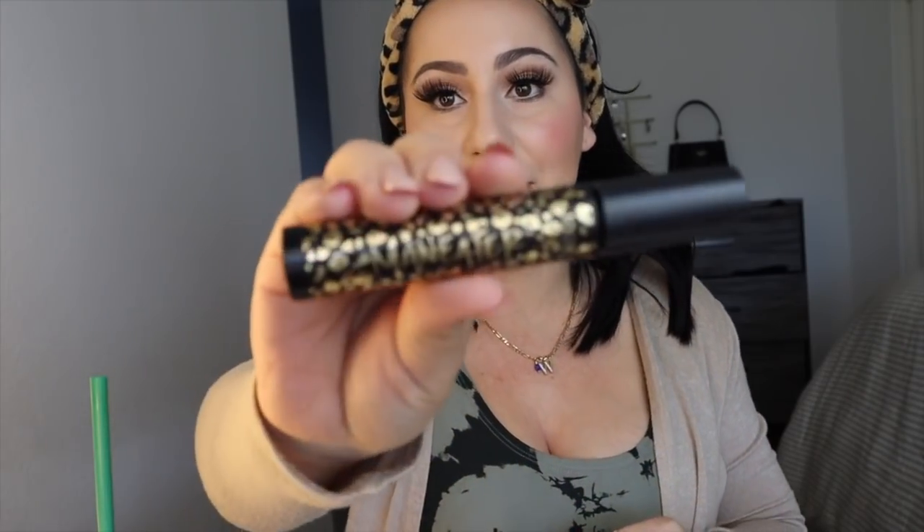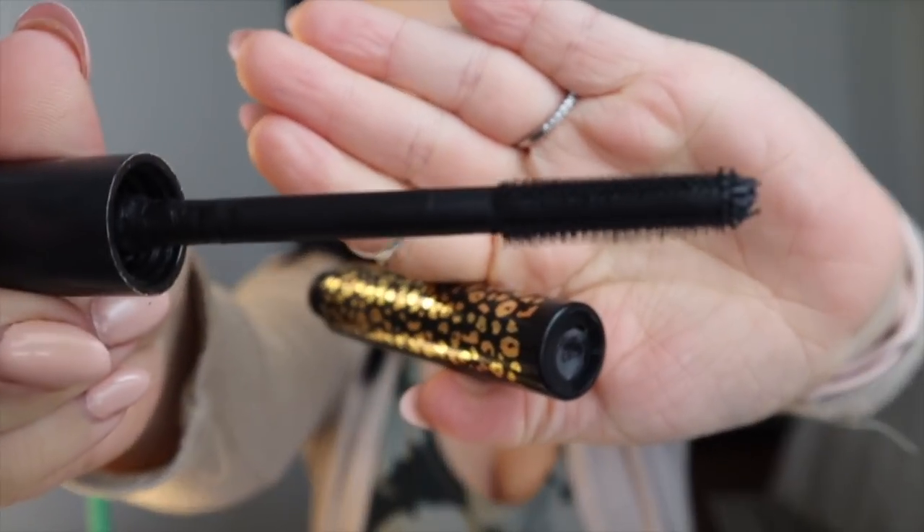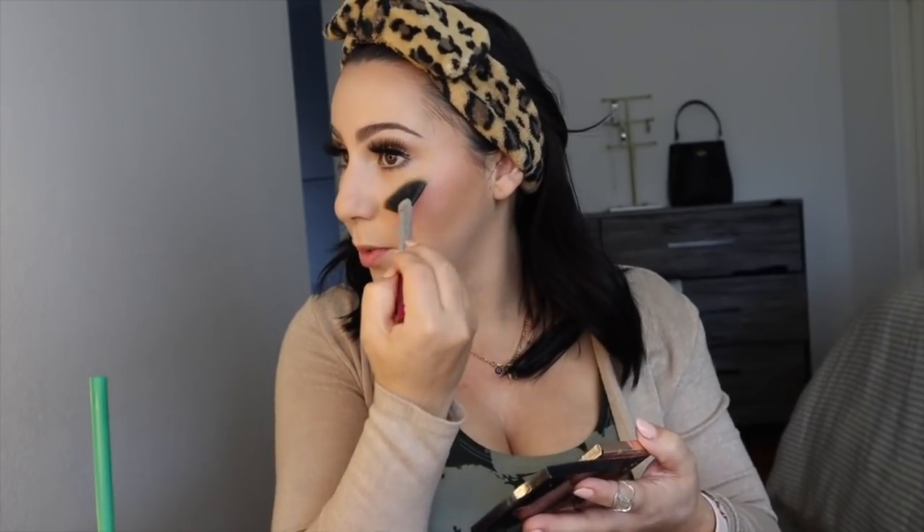Mascara! My favorite mascara at the moment is the Man Eater by Tarte. It is honestly so good — I love the brush and how it is. It leaves your eyelashes looking great. I always put mascara on my bottom lashes as well. Now we are going to put on a little bit of highlighter. I use the Anastasia Beverly Hills highlighter — I've had it for a long time and it just never ends. I just put a little bit here and on my nose.